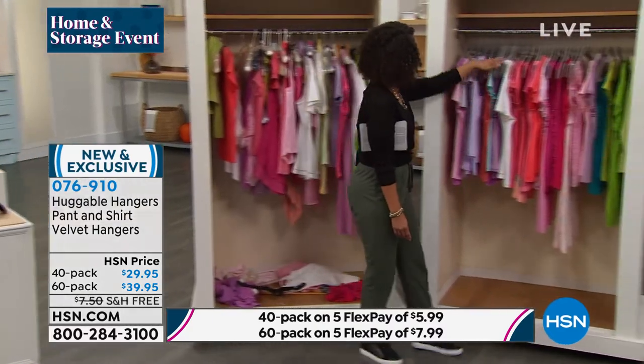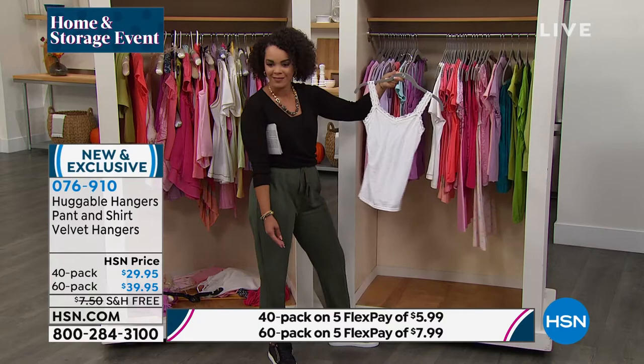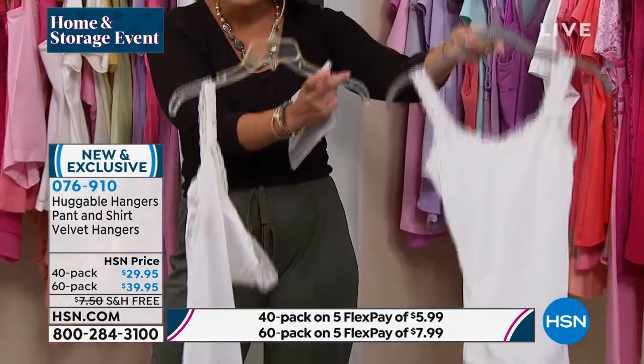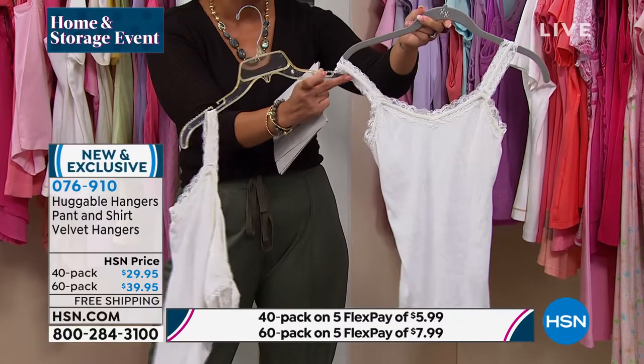Then we go over to the huggable hanger — I think it's the same closet. Here's my cami. That's the difference. Do you want your cami to look like this, or do you want it to look like it's on its last leg? That's the huggable hanger difference — you're able to move it and it stays on there.